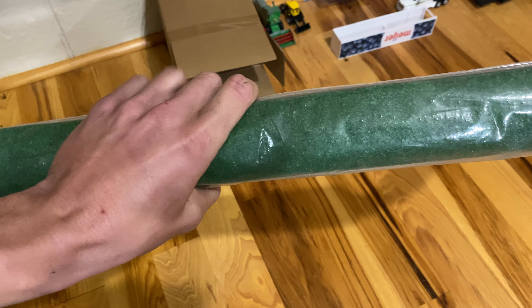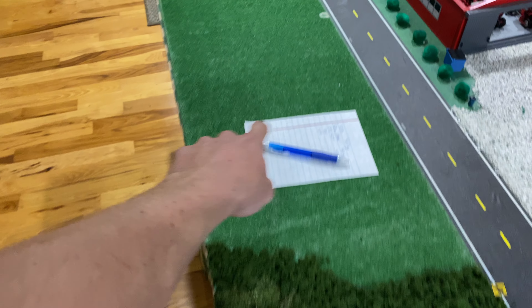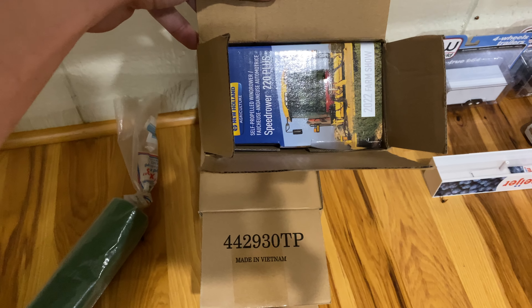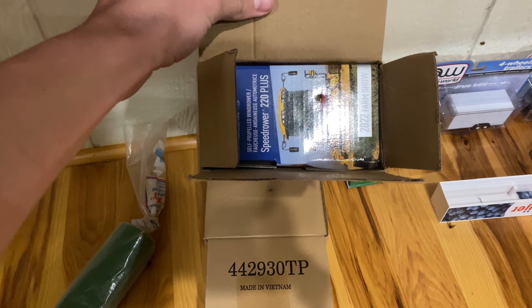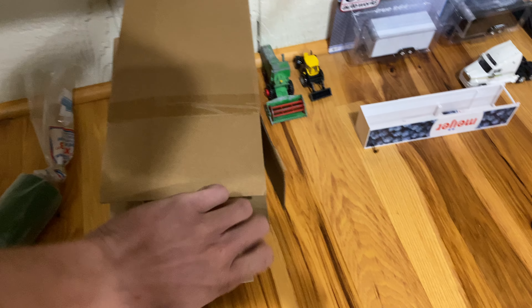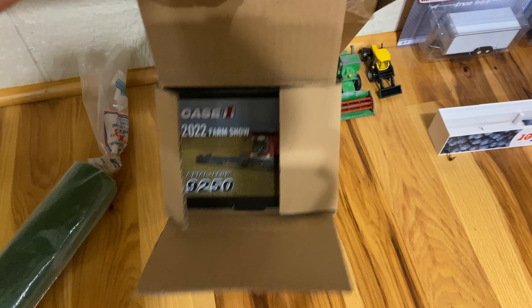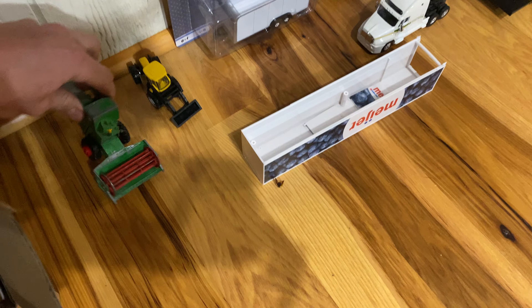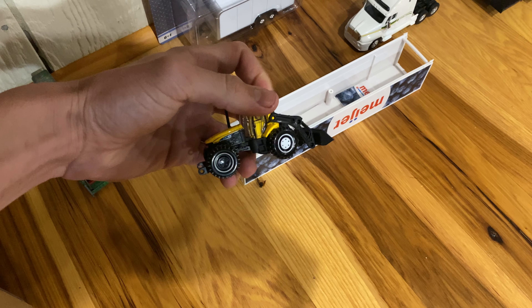This is some grass simulator stuff — it's what we have on our display up here. It's just a big roll of what we didn't use for the display. We've got a 2022 farm show speed rower, New Holland, Case farm show 8250 or 9250 from 2022, and this old clothes combine, a bi-directional New Holland made by Matchbox.